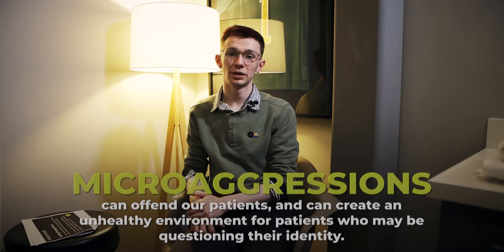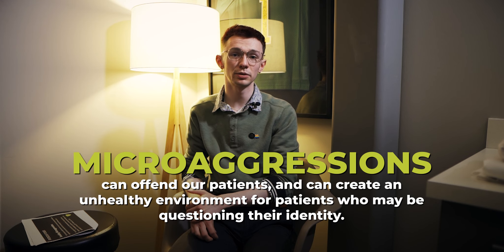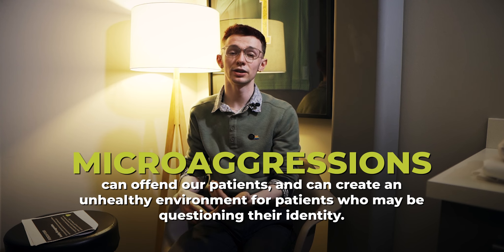Using images and pronouns on your social media sites can help reach those patients before they get injured. As a clinical team, understanding our patients' pronouns can help us avoid microaggressions. Microaggressions can offend our patients and create a very unhealthy environment for patients who may be questioning their identity. If we can create a socially safe space by respecting and understanding what they identify as, we can have them happier, healthier, and seeing us a lot more frequently.